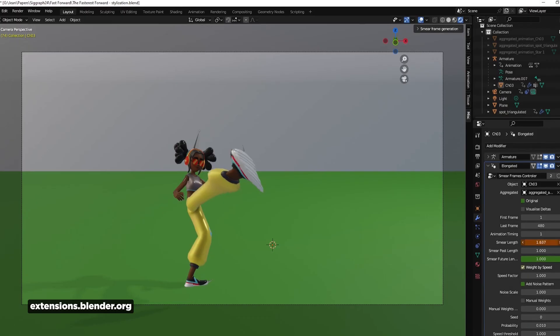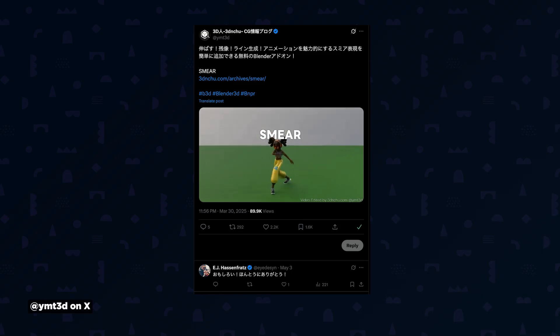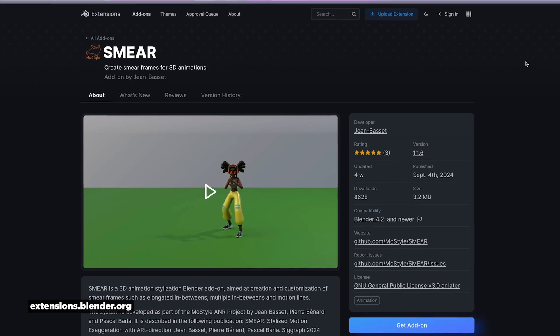EJ found an automatic smearing tool for Blender that can deform geometry while giving you options to art-direct the smears, adding noise, breaking them up, or creating streaky trails. EJ was so excited that he either decided to practice his Japanese or use ChatGPT to translate his jubilation. You can grab this add-on from the Blender extension site. Is there any other app with an ecosystem this rich? It's like drinking from the fire hose.